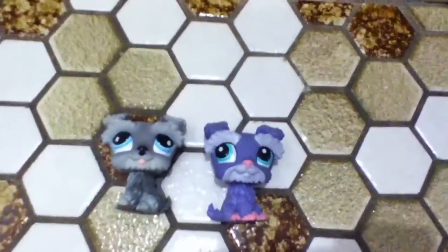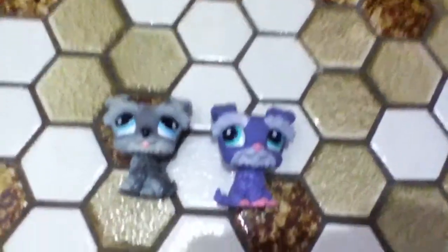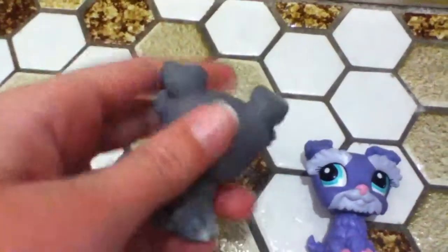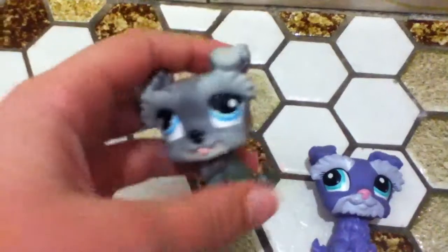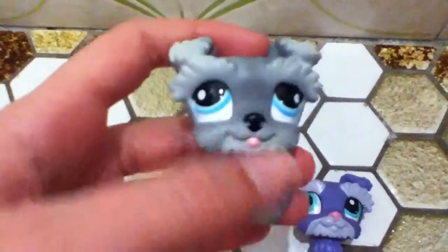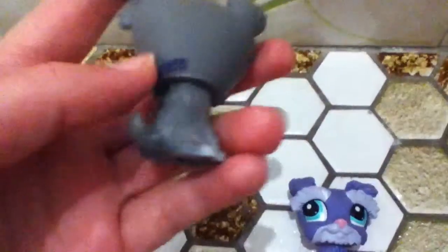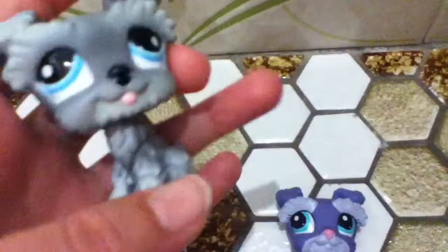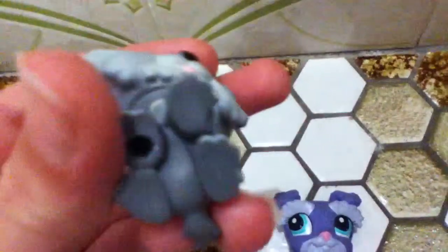Hi, this is my Littlest Pet Shop collection of Schnauzer dogs. So I will firstly show you this little grey one. This is a darker grey with lighter grey Schnauzer with a pink tongue and a black nose. It has LPS written on the back and it has blue eyes. This one also has a hole.